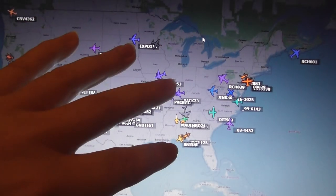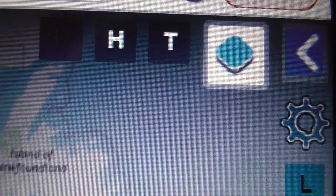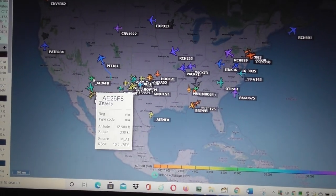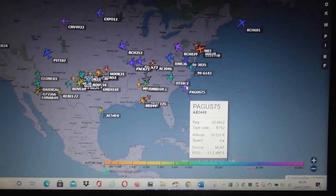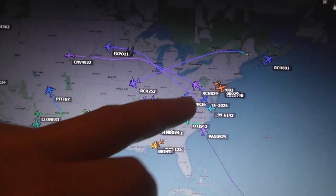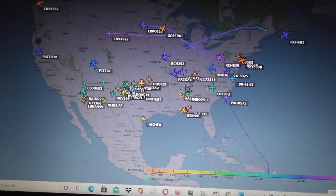I recommend ADS-B Exchange if you're into civilian planes and if you're into military planes. There's other settings to go over — 'T' is for trail. If you click on 'T' and then click on a plane, it shows you its trail. If you click on a few planes randomly and then click 'T' for trails, you can very easily see what direction planes are going in, where they've come from, and what height they were at during that part of the flight.